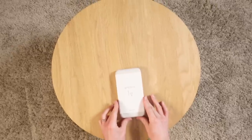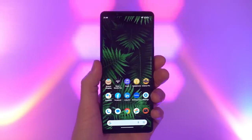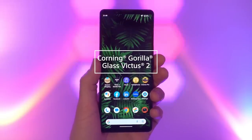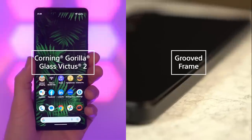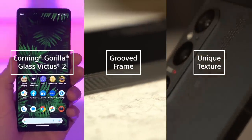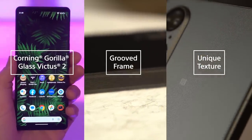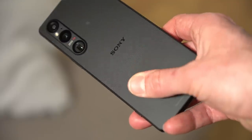We are going to get into all the juicy details of this new handset in just a moment, but first, the all-important unboxing. The front glass has been upgraded to Gorilla Glass Victus 2 to protect the glorious 4K display. The metal frame now has this beautiful grooved pattern and the back glass has this really unique texture to help with grip and to eradicate fingerprints, and it's just so satisfying to hold.